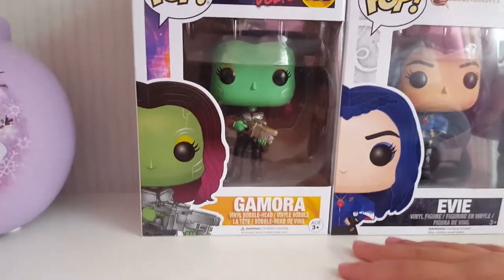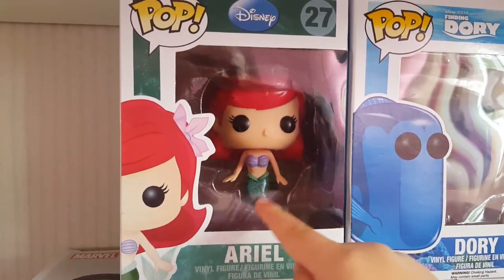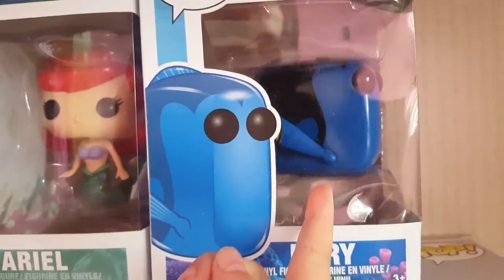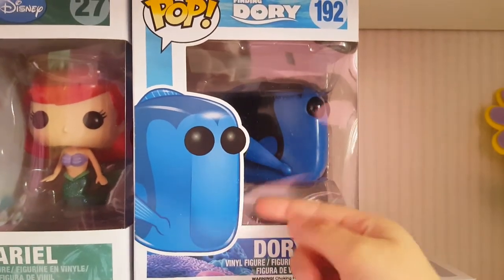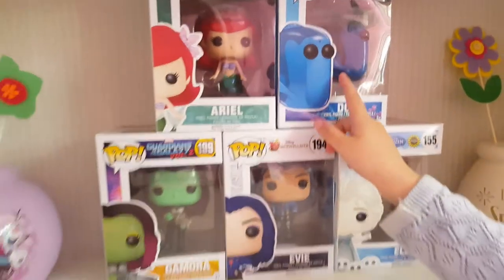My favourite superhero? I like Ariel. But Ursula's daughter is Uma from Descendants. This one is Dory and she's a very blue fish. So what else has she got on her bookshelf?